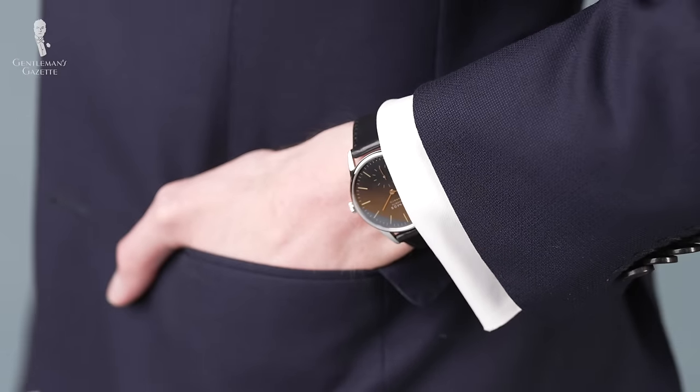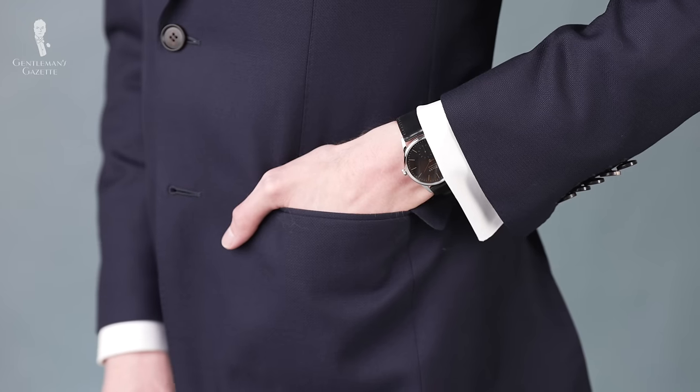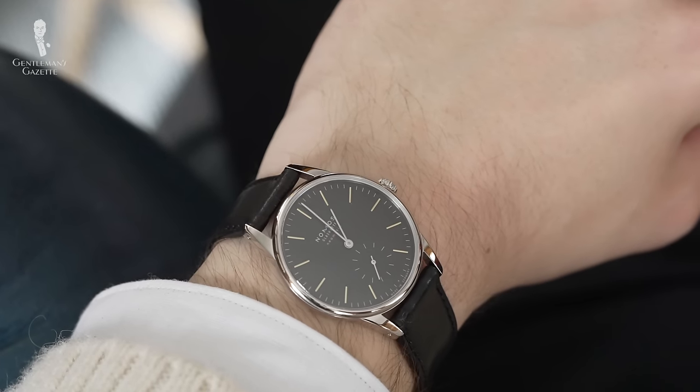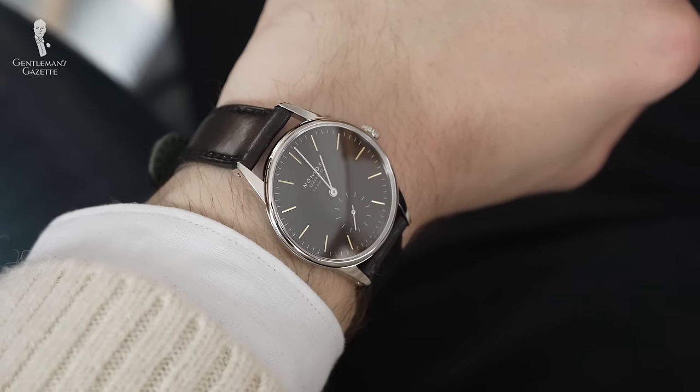Speaking of accessories, watches can be a subtle and understated way to add a bit of personality to your ensemble. This is especially true at a wedding without a dress code, when you want to impart something unique without being distracting.